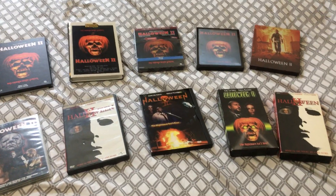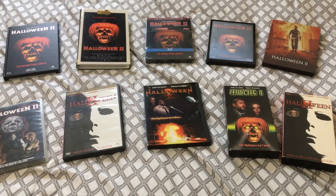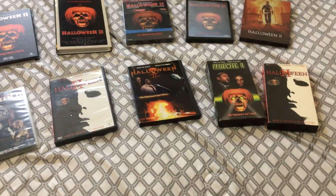I absolutely love Halloween 2 — it's one of my favorite sequels, and in my opinion it is the best sequel in the franchise. I know some people might disagree and that's fine. Thank you guys so much for watching. Let me know what you think about all these releases. I do plan on doing a video showing off all the releases I own for Halloween 3 and 4 as well. My next video on my Dead by Dawn 93 channel will be something different and not movie related. Thanks for watching — I hope everyone is doing well, and hopefully we can get past all this craziness. I'll see you guys in the next video.